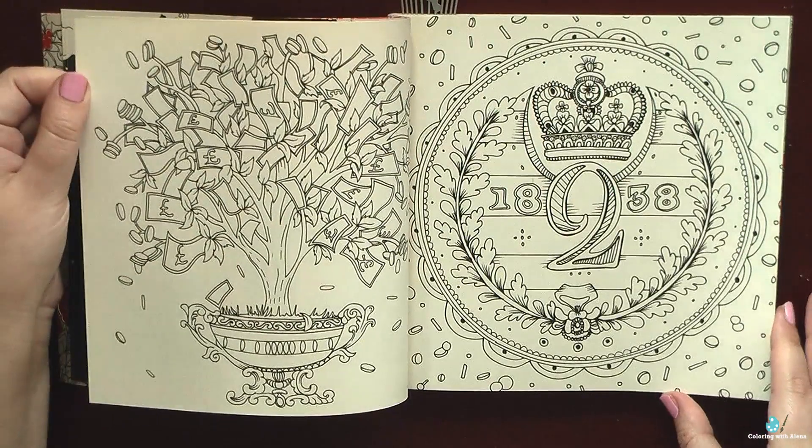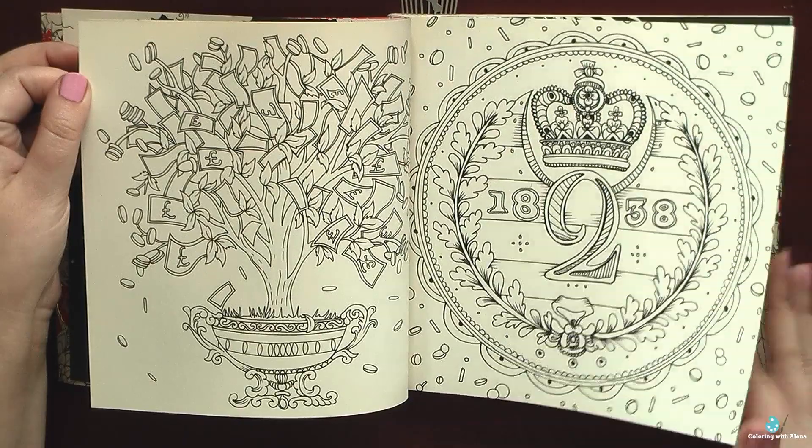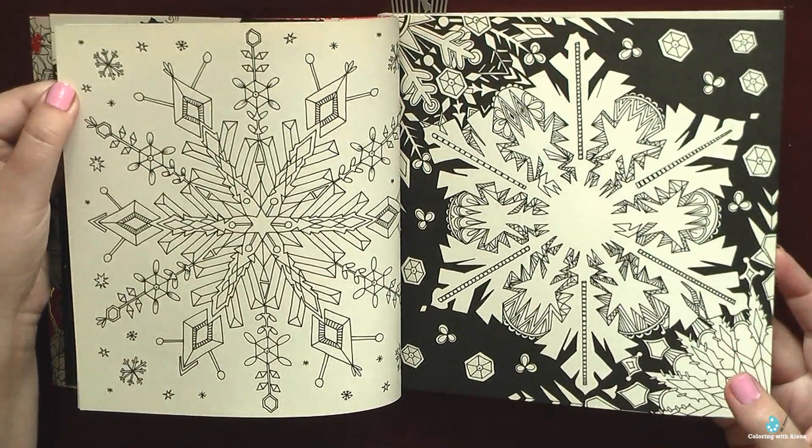I also appreciate the fantasy. I wouldn't think that it's possible to invent so many pictures connecting to the Christmas Carol book by Dickens.